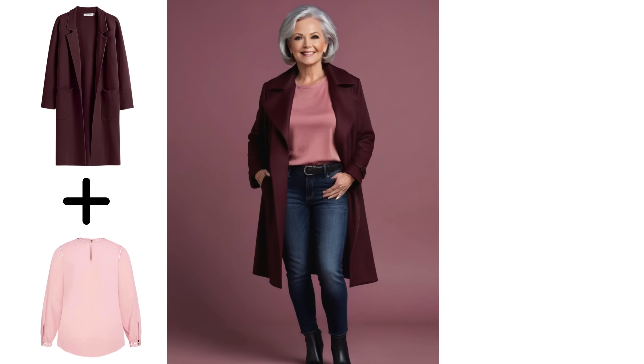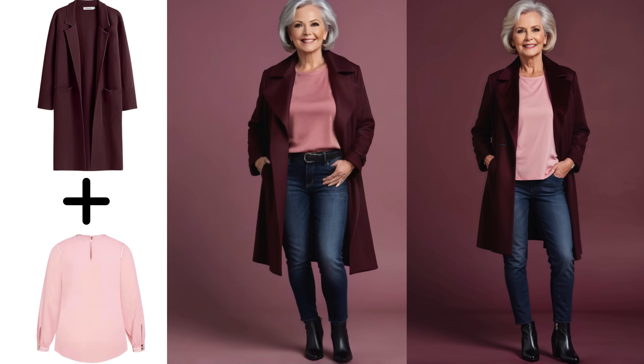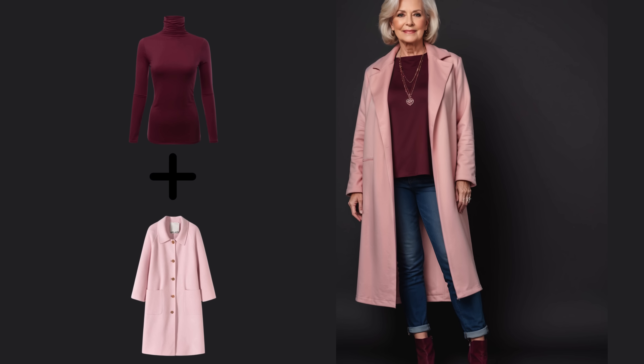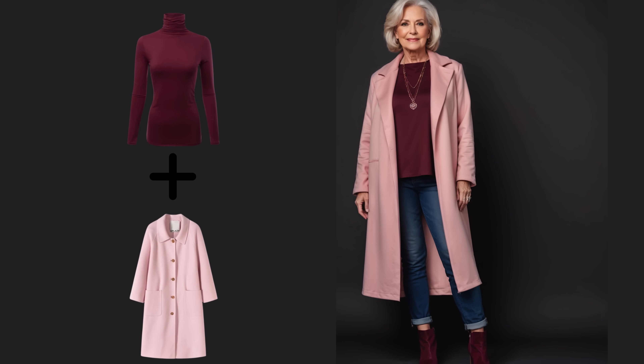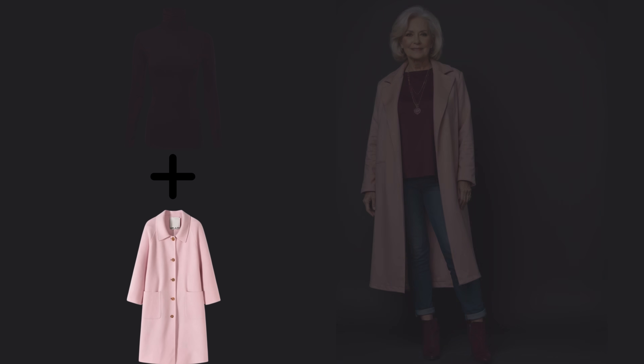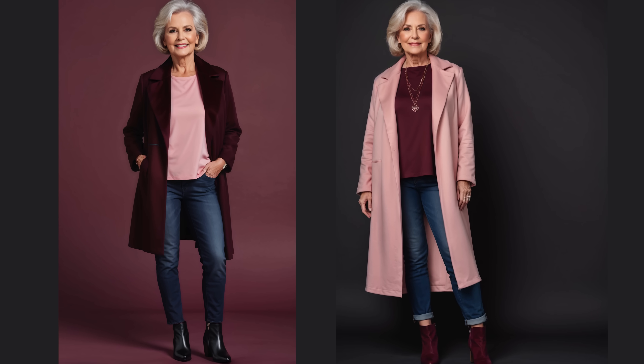Blush pink can brighten a warm skin tone when paired with burgundy. While blush pink is a softer, more muted color, it adds a gentle contrast to the richness of burgundy. On warm skin, it creates a harmonious and balanced effect, softening the overall look without clashing. The warmth of burgundy complements your skin tone, while the blush pink adds a fresh, light touch, enhancing your complexion in a subtle way.